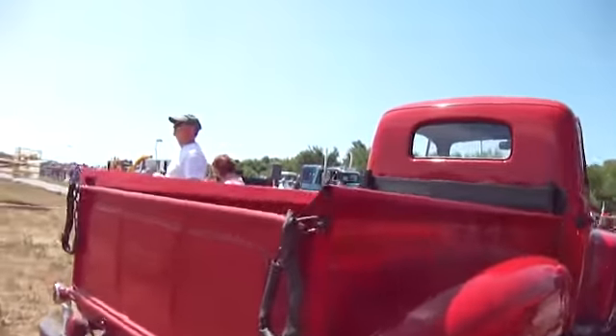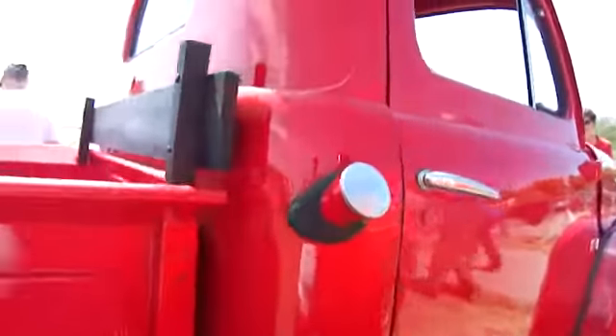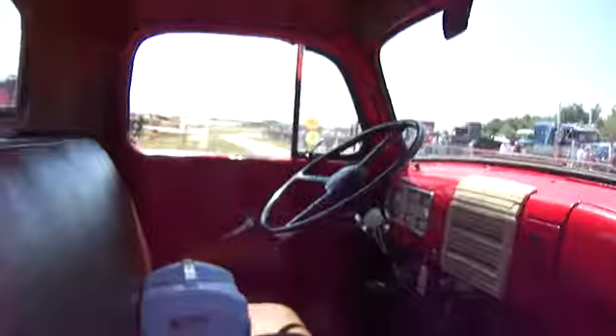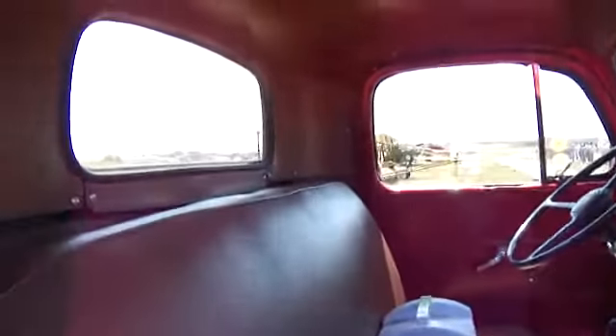And a really nice old Ford truck here. It's really cool and nicely finished. Very nice. Beautiful Ford truck.